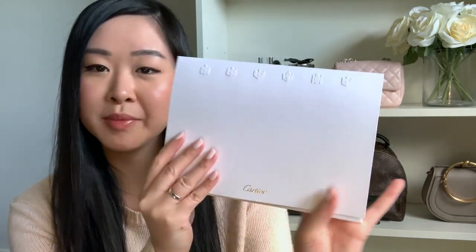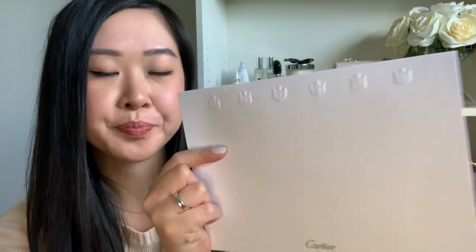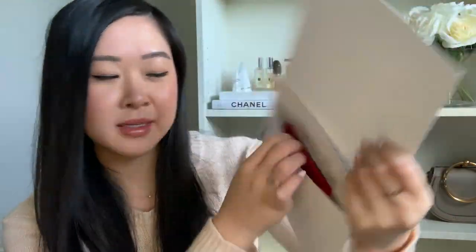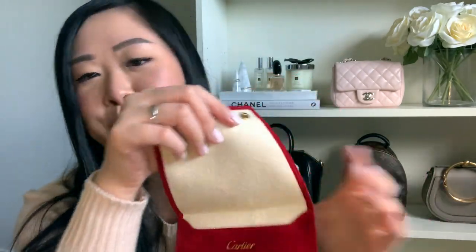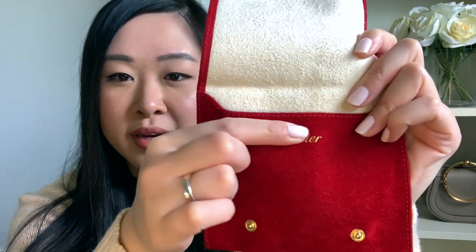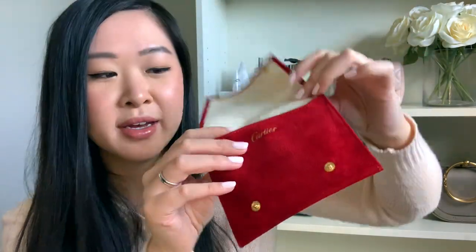It also came with the shopping bag you'd normally get in store, a documents folder with the Cartier logo and embossed symbols, and inside a really nice red velvet travel pouch with two snap button closures. The inside has the Cartier logo, a soft cream-colored microfiber lining, and two slip pockets at the back for rings or earrings, with space in the middle for a bracelet. A really nice touch — I didn't get a travel pouch with my ring.